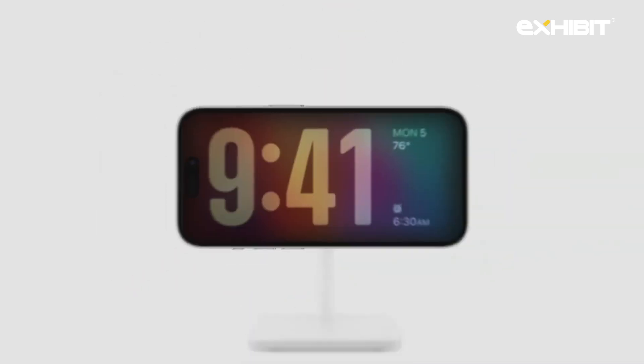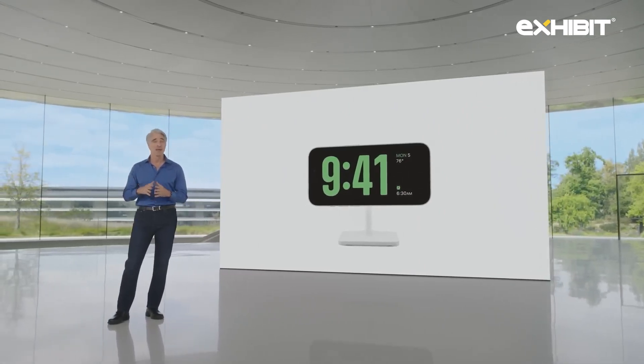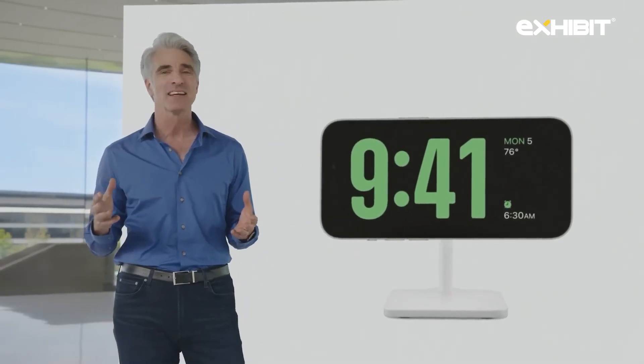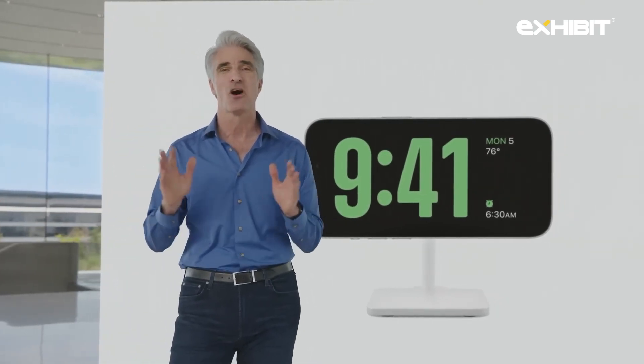We call it StandBy. Just by turning iPhone on its side while charging, you get a new full screen experience with glanceable information designed to be viewed at a distance. StandBy is perfect for your nightstand, kitchen counter, or desk. And with the always-on display on iPhone 14 Pro, it's always available.